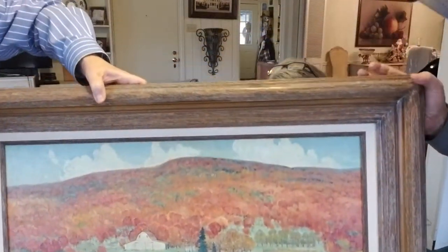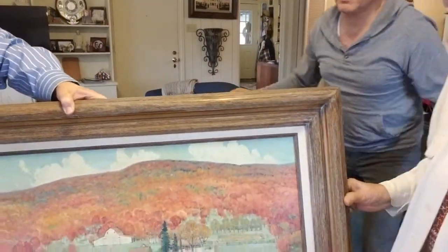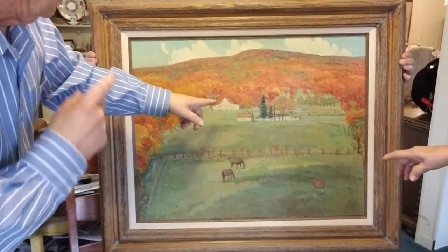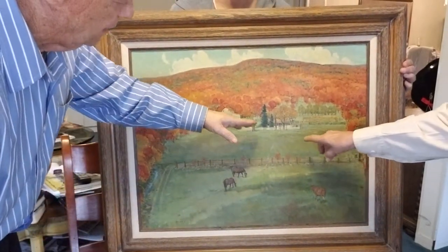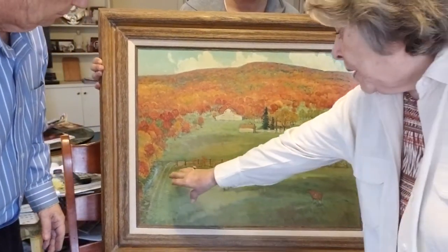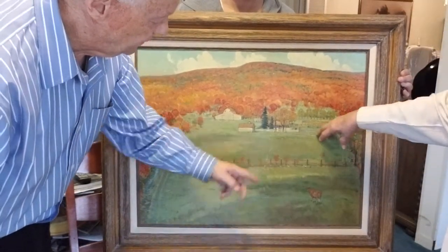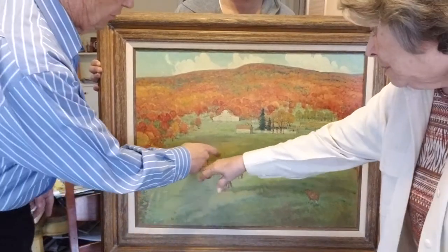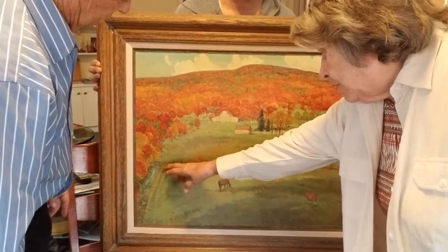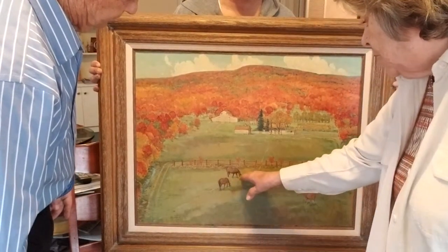Mom comes around to explain the painting. She says it's almost exactly as it was when she lived there. The path shown is more to this side, going up through here. It followed the fence line — that's the road. But they usually came through the middle, where there was a path, and would cross there.